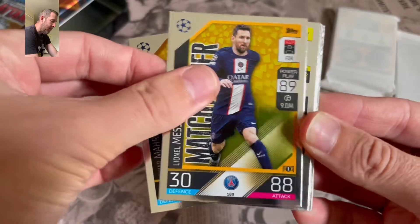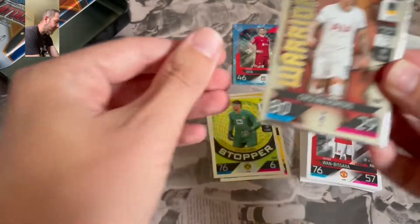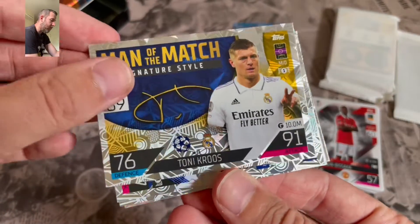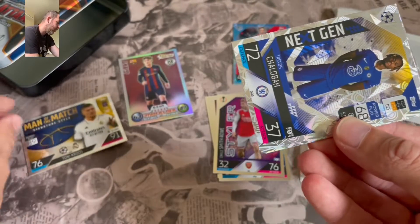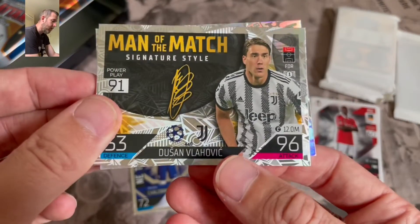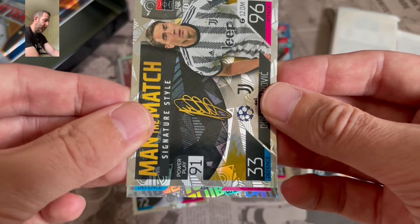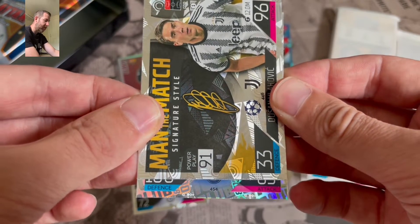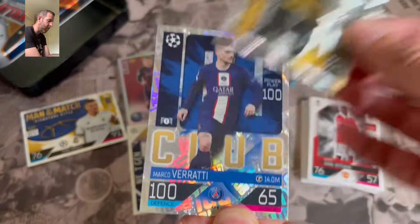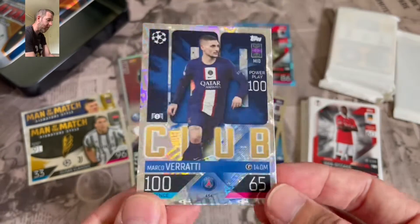So have we got anything decent in these inserts? We get match winner Mahrez, match winner Messi — see these a lot of times now. Super stopper Cobel, seen him a lot. Cristian Romero, seen that one a lot of times. Signature style Tony Cruz — I think that's a need, not sure actually, may already have him. Next gen Trevor Chalaba — that's a definite swap. Signature style man of the match Dusan Vlahovic. And the final card looks like a 100 Club — it's PSG, so it's a definite need. It is Marco Verratti 100 Club. Awesome, awesome start to this Wonder Kids tin. Definite need — awesome, awesome design on the 100 clubs this year.